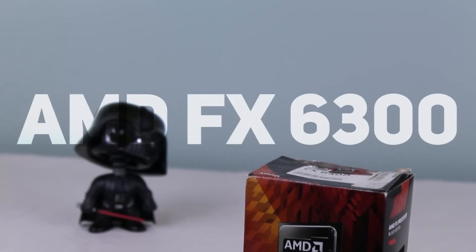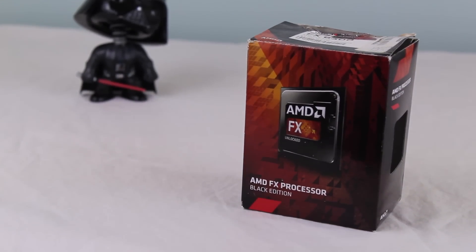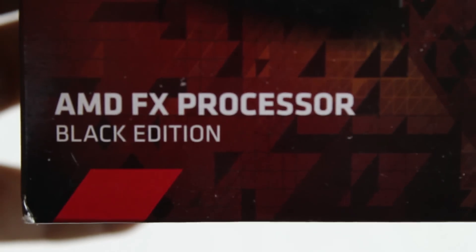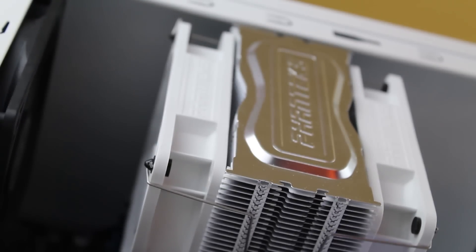Kicking off the build, we've got a powerhouse AMD FX6300 CPU as the heart of this PC. With 6 cores for only $150 and a base clock speed of 3.8GHz, with the option to overclock up to 5GHz, this CPU is great for editing, gameplay, and rendering video, and is my choice for the most cost-effective, powerful CPU.